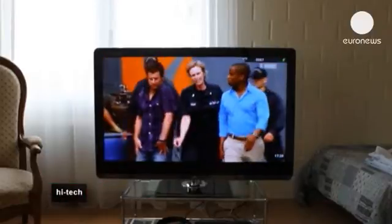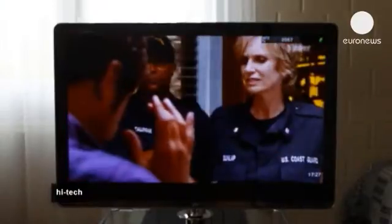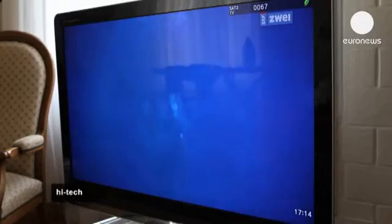Unsurprisingly, he has plenty of LCD screens at home. To see how they work, we need to get up close and personal with the screen itself. The image is composed of thousands of little dots which continually change color and brightness.